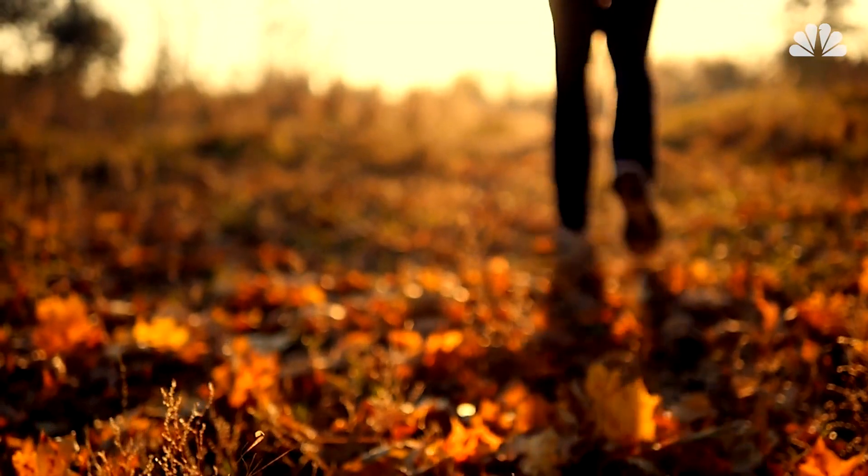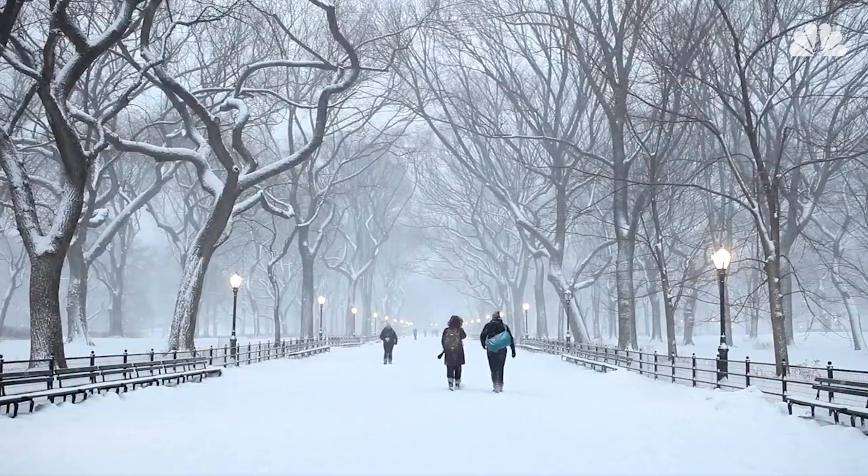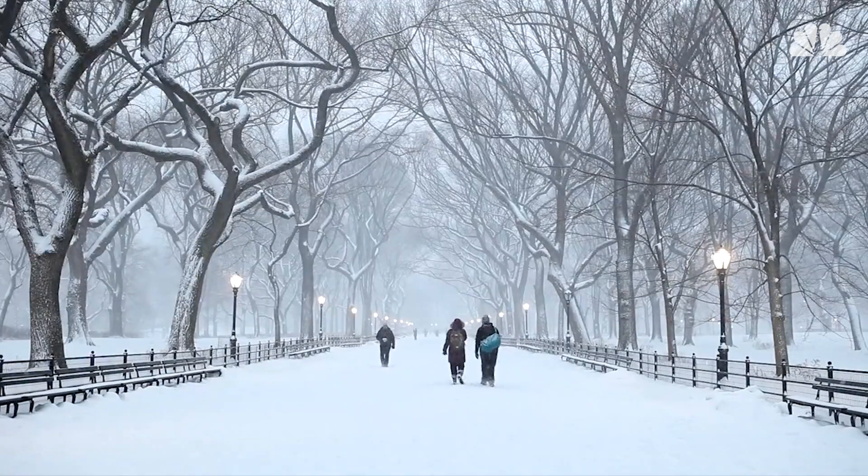Once we're at that crunchy leaf stage, of course, it means that winter is imminent. So enjoy that fleeting, bittersweet beauty of autumn's leaves while you can.